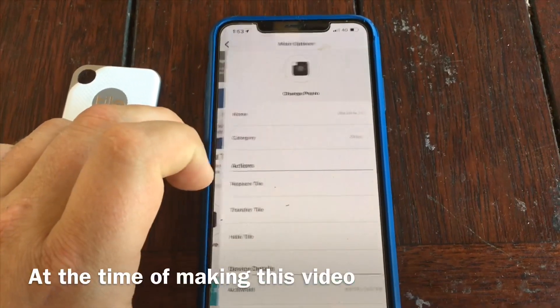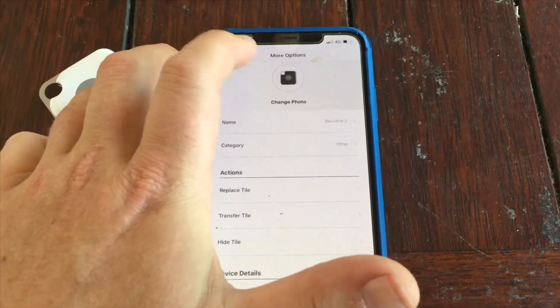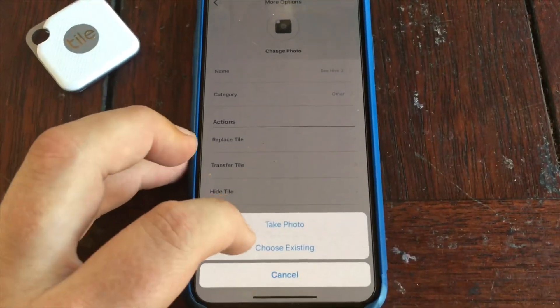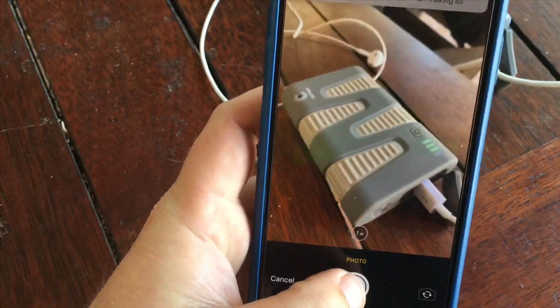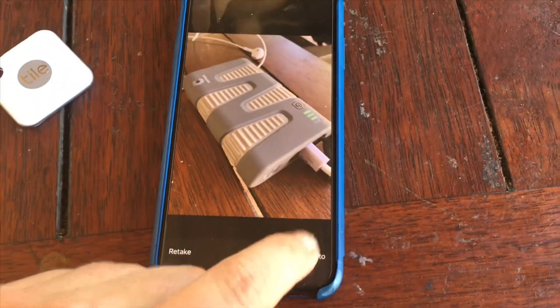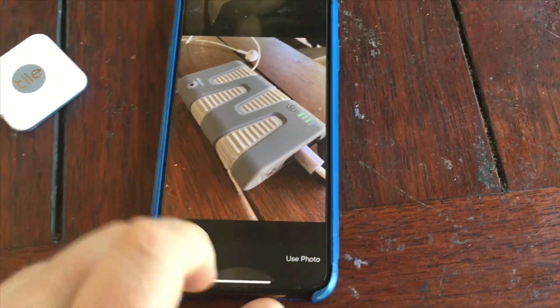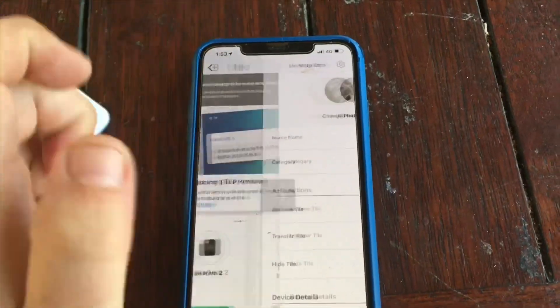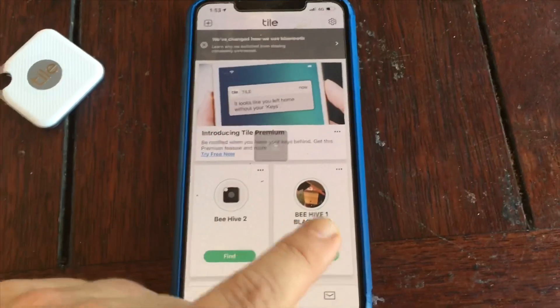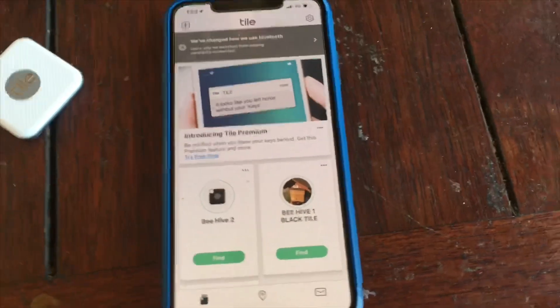By going into the app under More Options and then Change Photo, let's take a photo. Let's say this power bank here is my beehive — take a photo, use photo. All right, there we are, that's the photo. So we've got Beehive One and Beehive Two here.